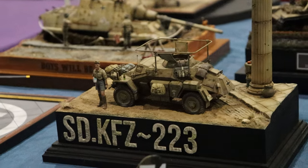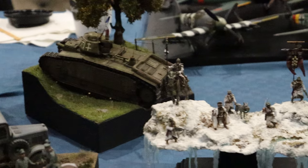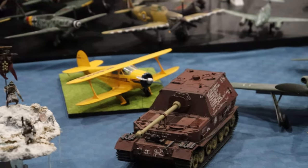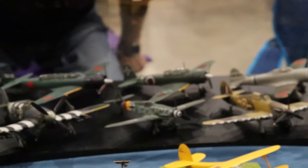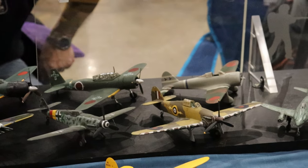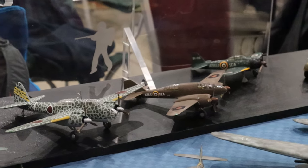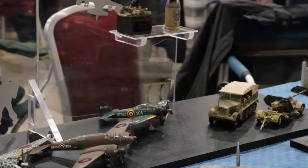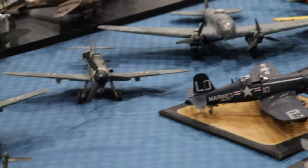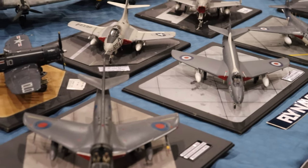Here we are at Chiltern, and I love this display - again a lot of dioramas, they seem to be very diorama heavy. This ice diorama is my absolute favorite on this club's display. It just stood out - you never see ice done very well and it was done fantastically. I was really happy with that. Seeing extreme environments like desert and snow - they're really hard to do. I don't know the modeler's name, but they absolutely nailed it. Congrats to whoever did that.